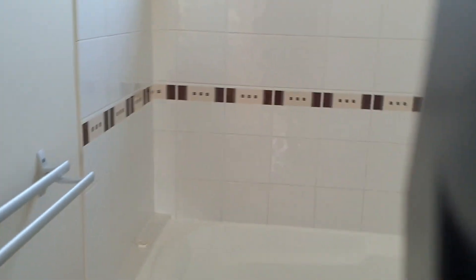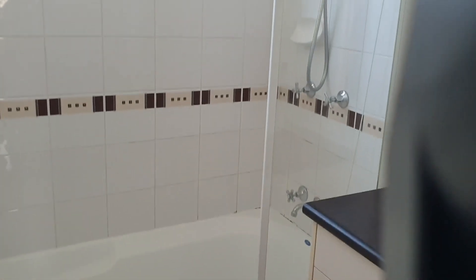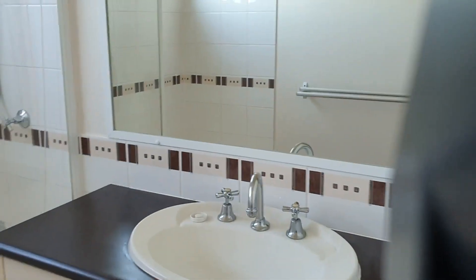Coming back down the other side of the house we have the bathroom. Lots of towel rails. You've got a shower over the bath — that'll keep everybody happy — and plenty of storage in that lovely big vanity as well. Here's your laundry folks, and an essential toilet as well.